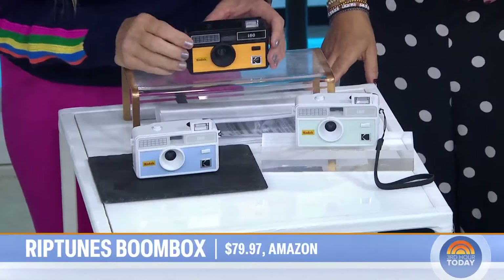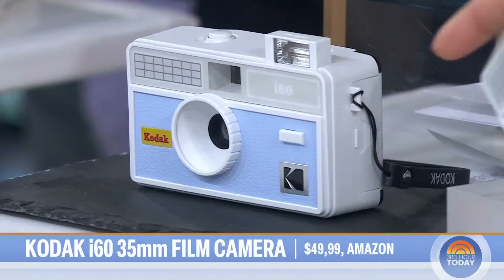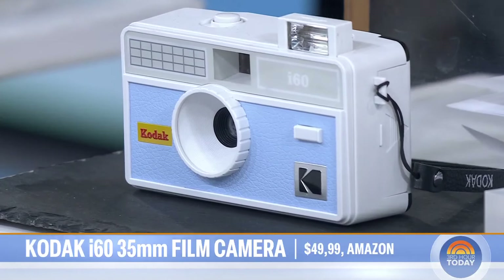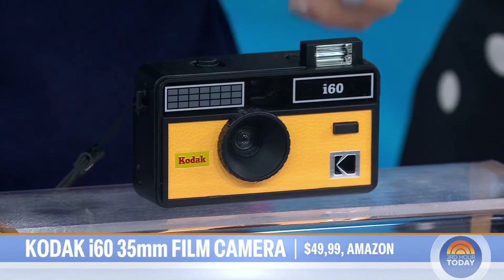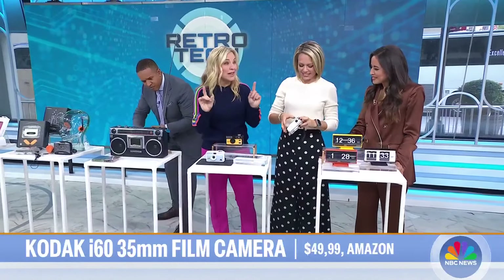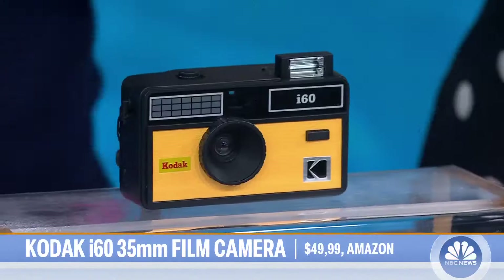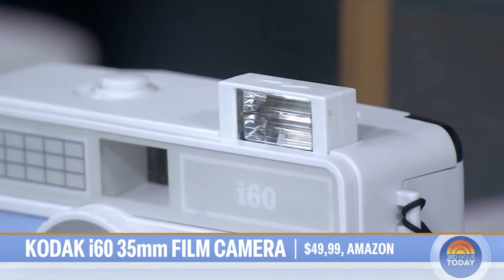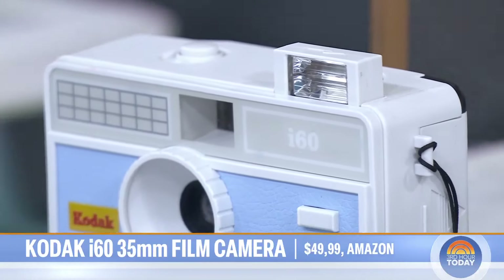So this is a Kodak i60, a little point-and-shoot. It needs batteries, but it has this physical flash and a wind. It takes real film — 35-millimeter film. You can actually get film developed at Walgreens. Still? Yes, you can do it online. I love that they still have that.